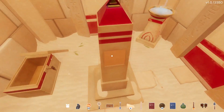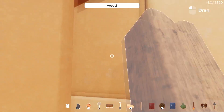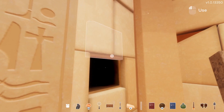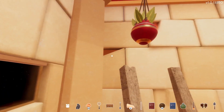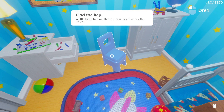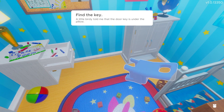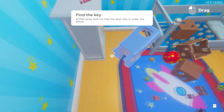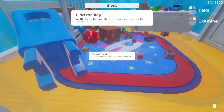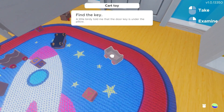Unfortunately, there is a caveat to Escape Simulator. The major issue here is that once you've completed a level, there isn't that much incentive to go back. You can try to complete it within a limited time window to earn a trophy, but once you've figured out the puzzle, this will be an easy task to accomplish and therefore not terribly exciting. Additionally, if you played alone initially, you can't really bring a friend along to replay the levels with you — otherwise, you'd have to force yourself not to help in any way.